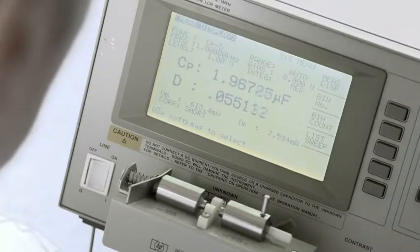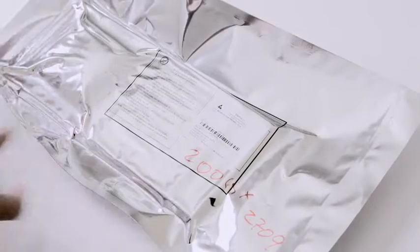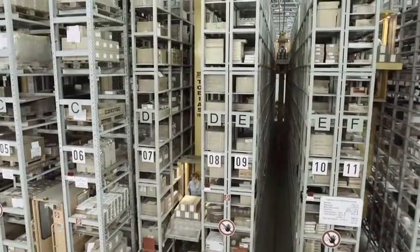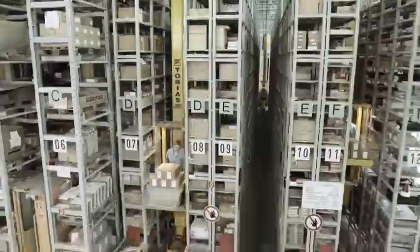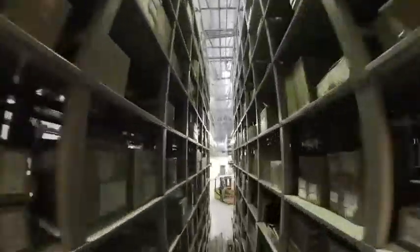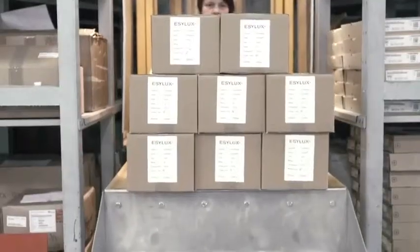We label the components according to their shelf life, humidity level and remaining open times. This enables us to achieve maximum safety during the interim storage and production processes, where ambient temperature and humidity are measured on an ongoing basis.